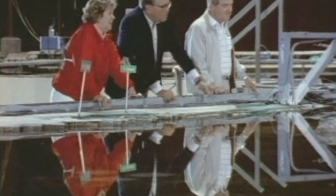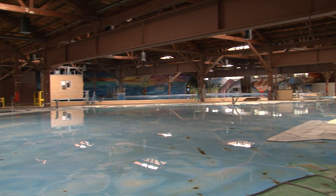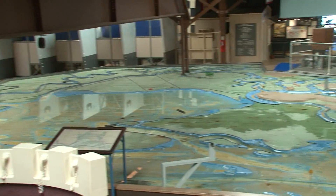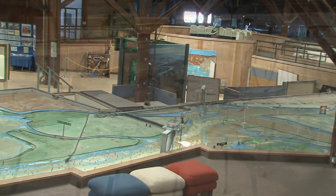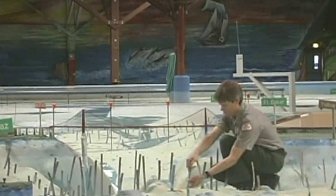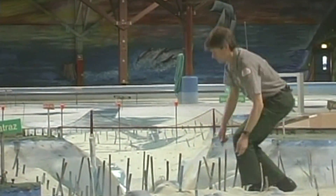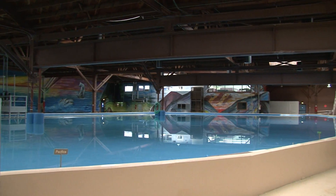The San Francisco Bay Model represents about 1,600 square miles of land and water resources, about 70 miles inland from the coast of California. The Pacific Ocean is built all on sand, but the entire rest of the model and the delta are built out of concrete slabs. There are about 286 of them — they're 12-foot squares, they weigh about 7 tons each, and they're all elevated about 30 to 38 inches up off the floor.